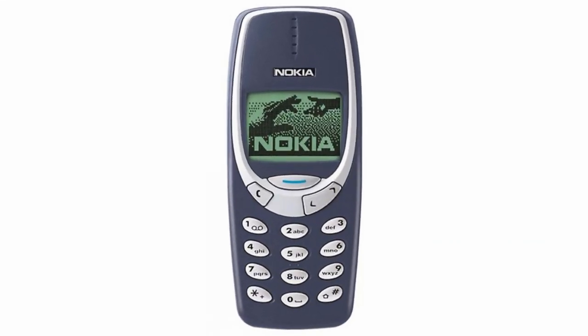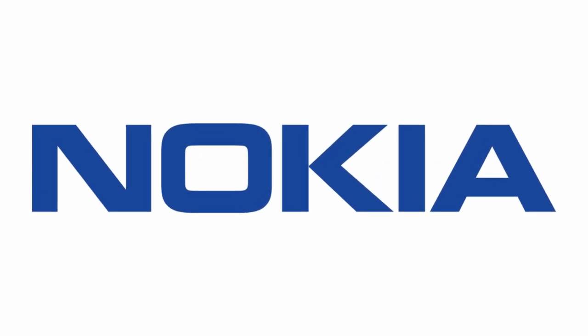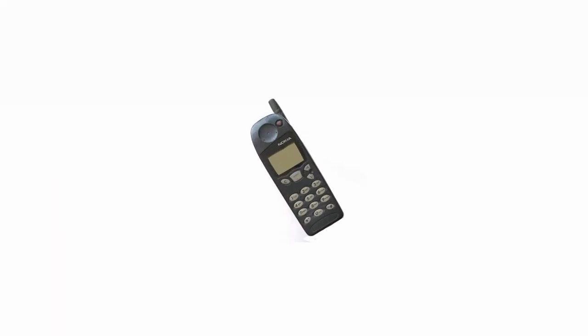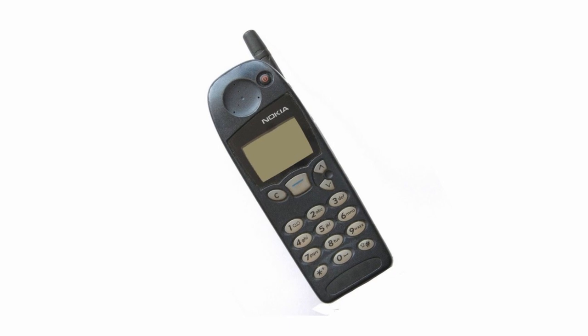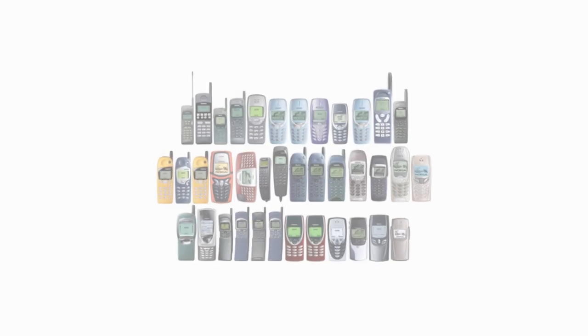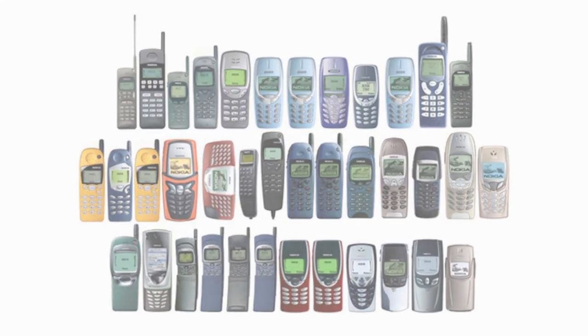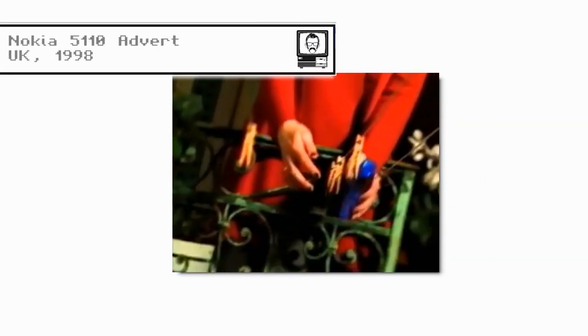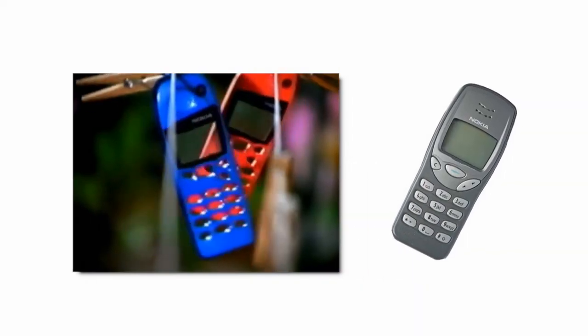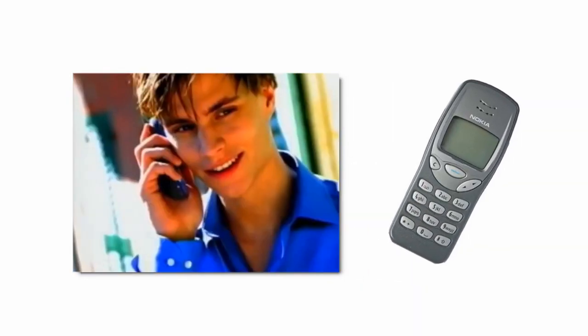The Nokia 3310, a mobile device launched in September 2000 by the Finnish multinational communications company which was then leading the scene. The device was an evolution of their earlier phones, in particular the Nokia 5110. It wasn't the first Nokia to lose its aerial, but it did offer the same levels of durability as their 1998 handset, something I found that the 3210 model launched in 1999 lacked.